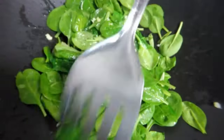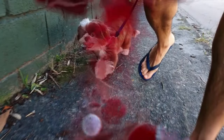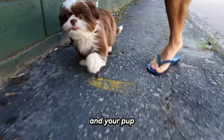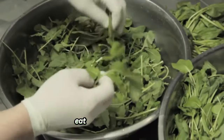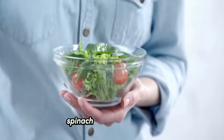Number twenty-four: spinach. Whether cooked or raw, spinach is full of iron, vitamin K, and a variety of antioxidants. It's incredibly healthy for both you and your pup. It's unlikely that your dog will eat spinach on its own, but you may have more luck if you mix cooked spinach in with their kibble.